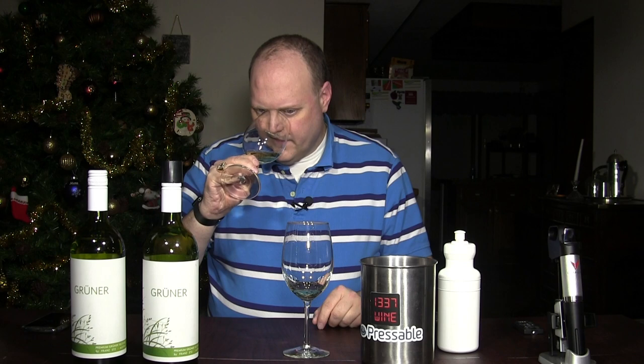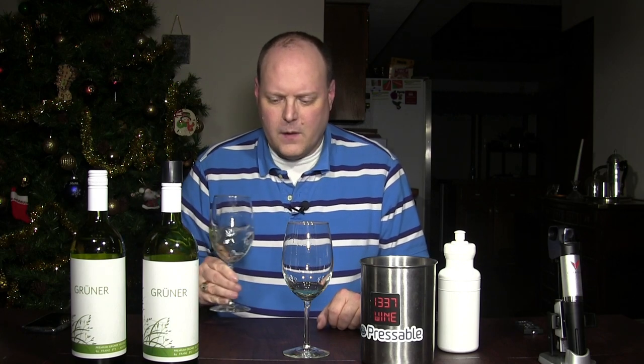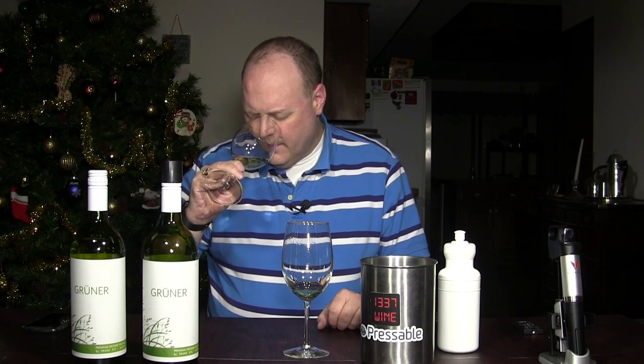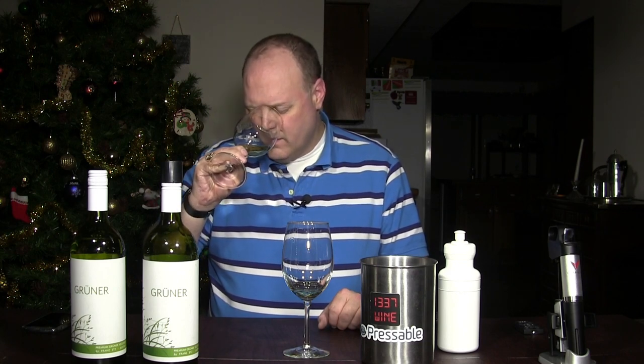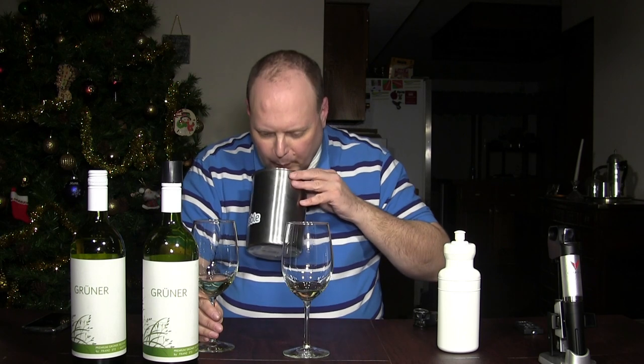The fresh bottle has definitely elevated acid — still fresh, clean. Lots of lime, a little bit of white pepper. Almost like a key lime pie type of flavor to it. I get a little more mango, and like a peach aroma off the nose on the non-Coravin one. And it's just super crisp — so mouthwatering.